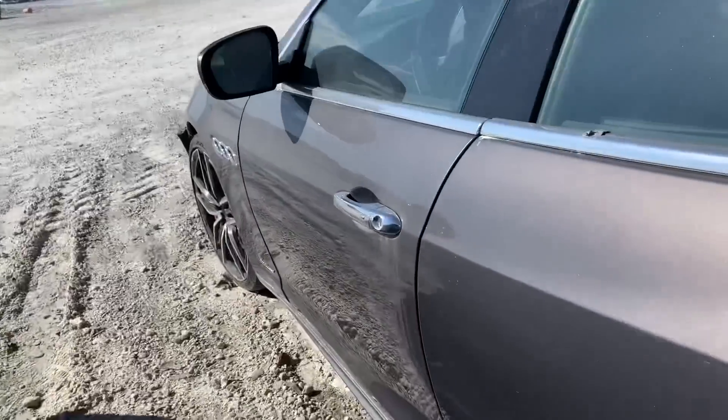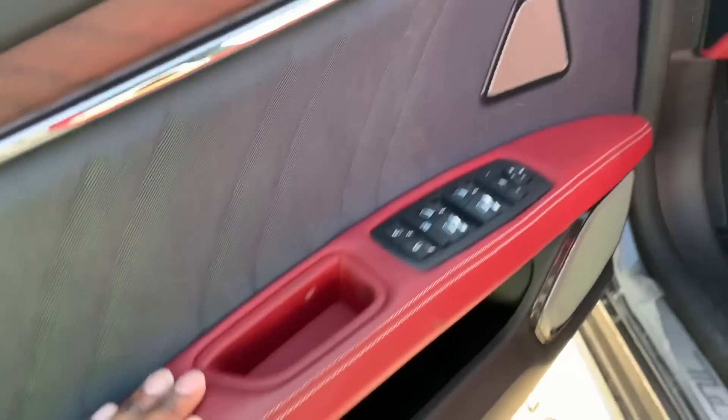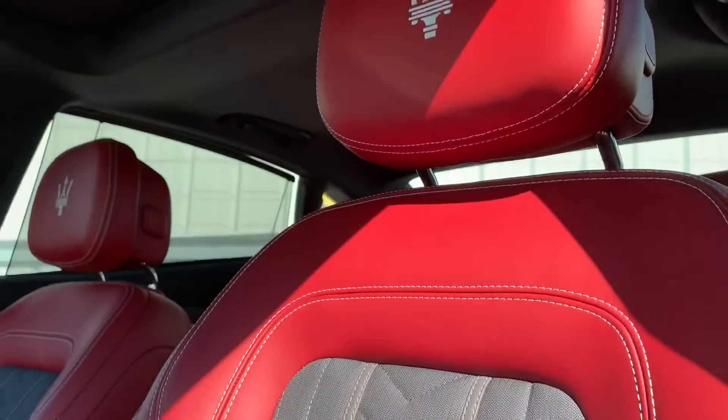This is one of the best interiors I've seen in any car, really. I like it — it went crazy. It's one of the best interiors I've seen.